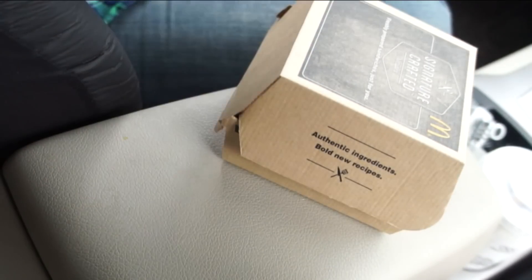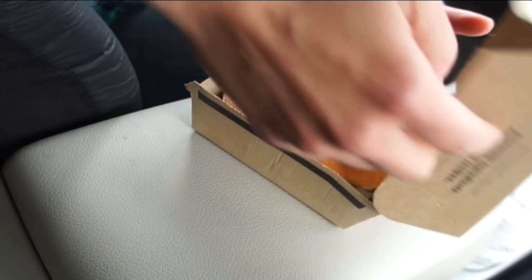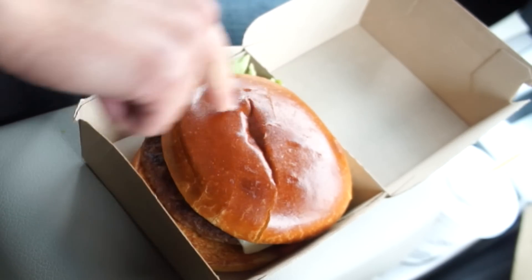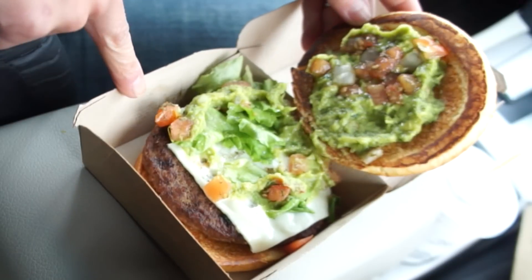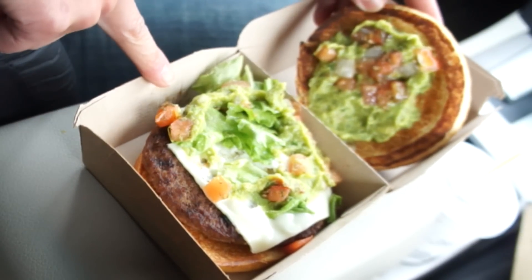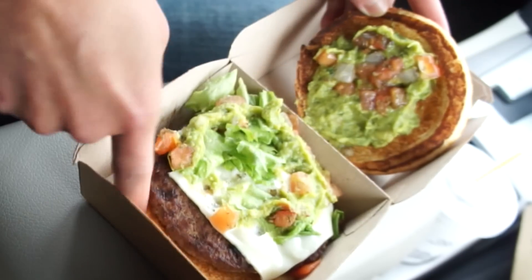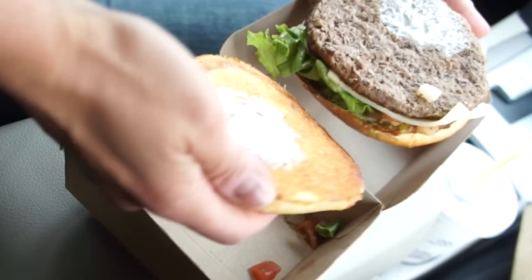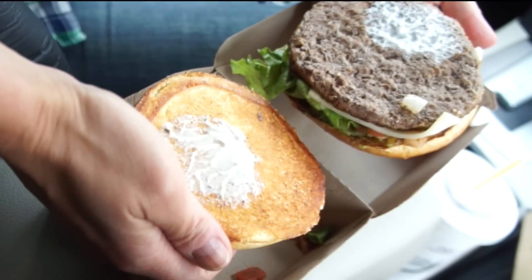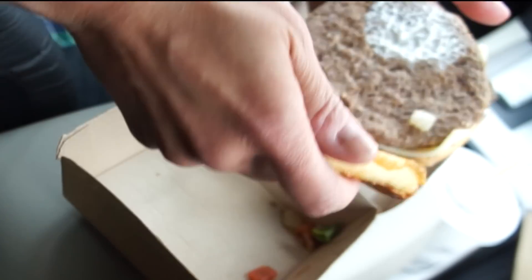Let's start with the pico de gallo. This is how it comes — Signature Crafted, in this box. And there is the burger. Shiny bun, almost looks like a brioche. Inside we have a generous amount of guacamole, looks like some cheese, a little bit of pico de gallo which is that salsa, some lettuce — actually looks like leaf lettuce — a nicely toasted bun, a little squirt of ranchy-style sauce, and there is my beef patty.